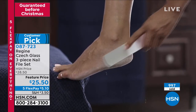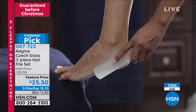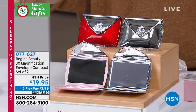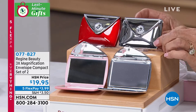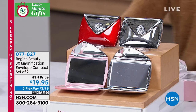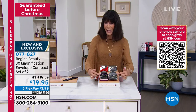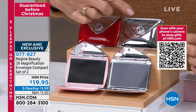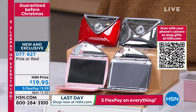We wanted to show this next item — these are fabulous gifts. Check this out — they look like little envelopes, but they open up to a mirror. They are your magnification mirror — you have the regular mirror and then the 3x magnification. You get two of them. Your choices are: everyone gets a silver and a pink, or a silver and a red. $19.95. Perfect for all those great little close-ups.